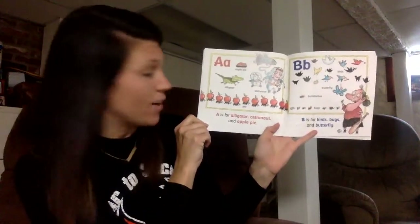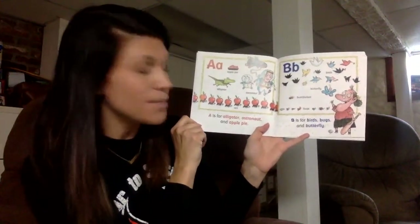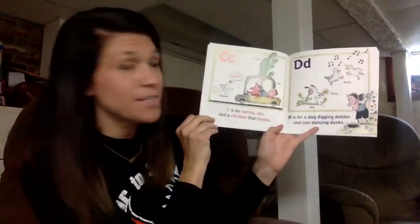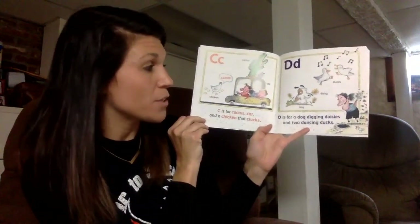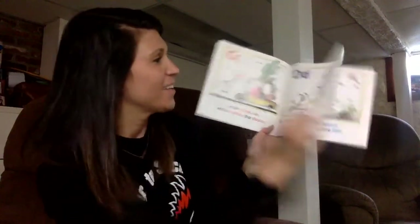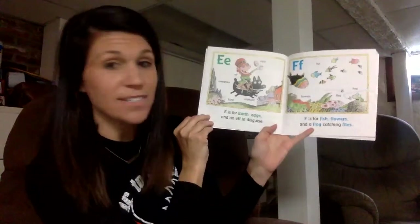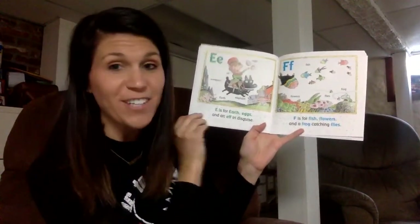A is for alligator, astronaut, and apple pie. B is for birds, bugs, and butterflies. C is for cactus, car, chickens that cluck. D is for a dog digging daisies and two dancing ducks. E is for earth, eggs, and an elf in disguise. F is for fish, flowers, and a frog catching flies.